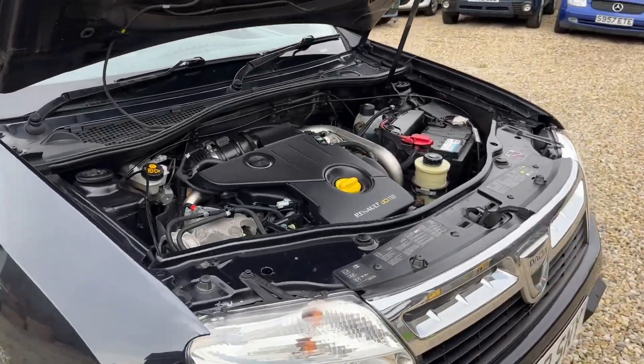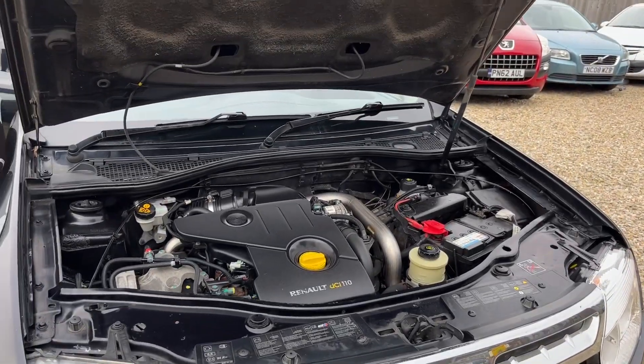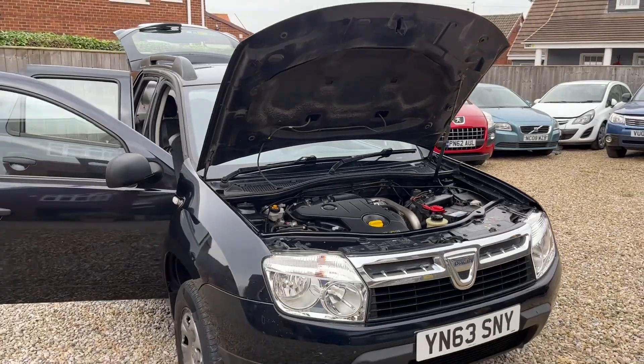And a nice and clean engine bay. So there you have it — if you like what you see and you're genuinely interested, feel free to give me a call. Thanks for watching.